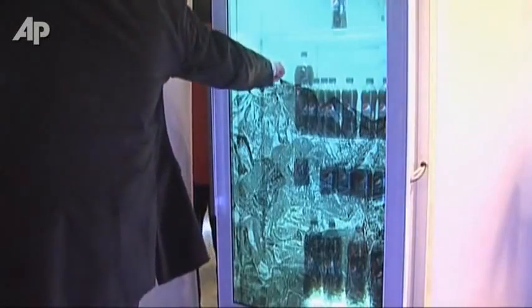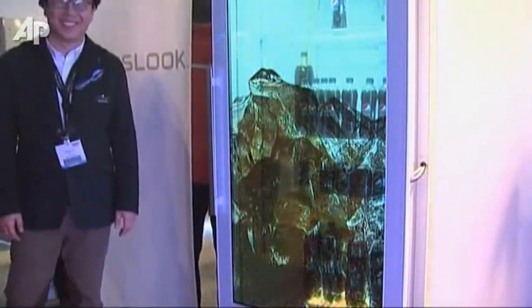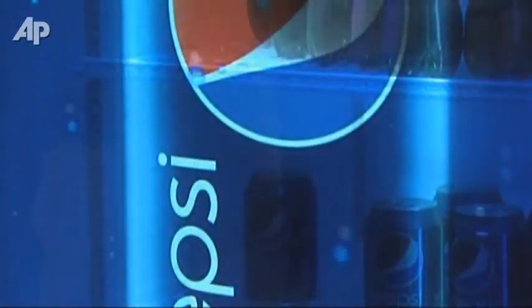Another invention turns the glass door of this Pepsi cooler into an interactive display. South Korea's Vinyl Interactive demonstrated the transparent LCD touchscreen. You can feel real product, you can see real product with the image which you want to show your potential customer. It gives you a very attractive image.